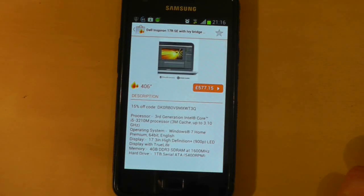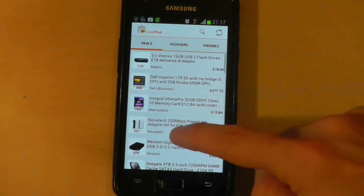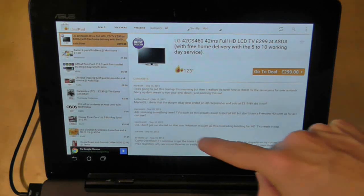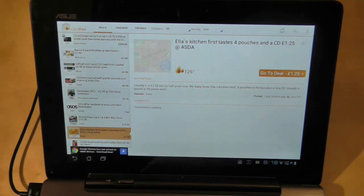The only real difference is that you can't see product descriptions until you actually press on a deal, and you can simply use the back button to return to the deal list. Larger 10 inch tablets prove to be no problem for Dealpad either. The extra screen space simply allows you more luxury to navigate through screens the way you want to.